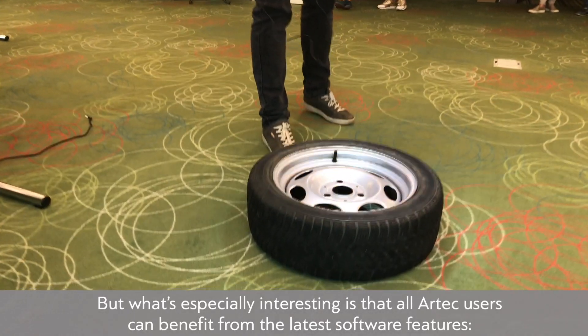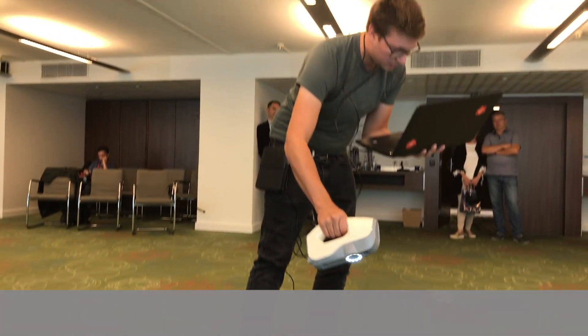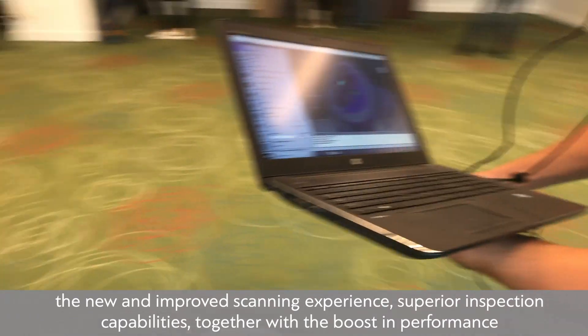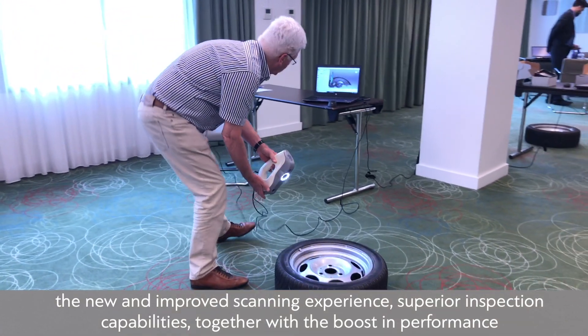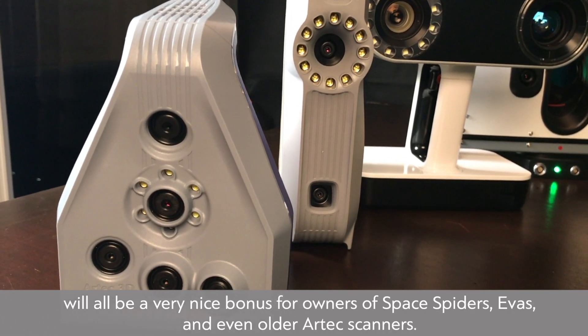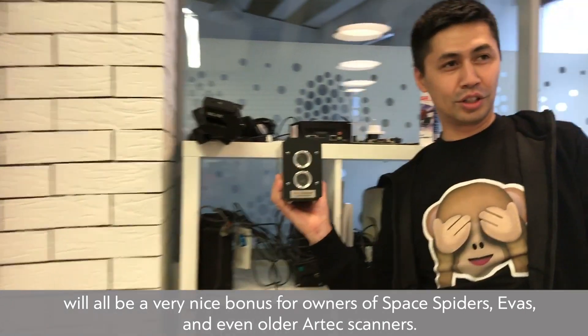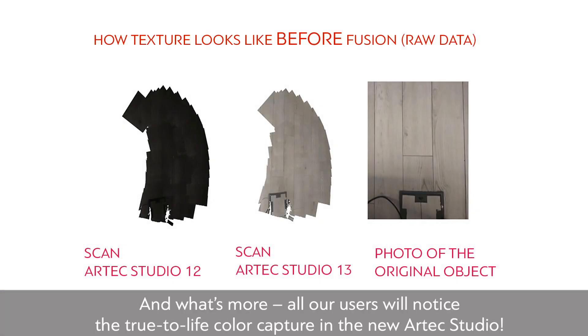All Artec users can benefit from the latest software features. The new and improved scanning experience, superior inspection capabilities, together with the boost in performance, will all be a very nice bonus for owners of Space Spiders, EVAs, and even older Artec scanners. And what's more, all our users will notice the true-to-life color capture in the new Artec Studio.